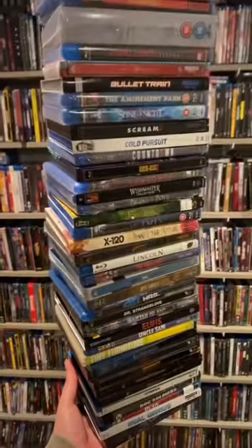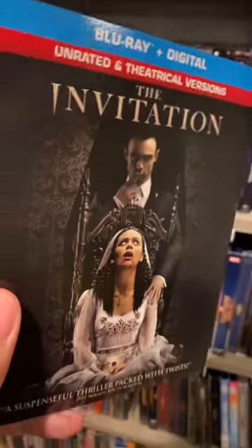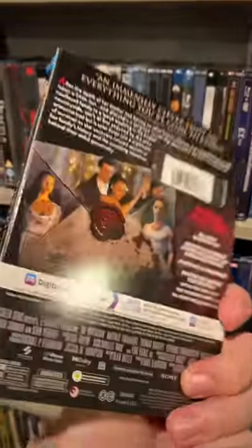What have I done? This stack is just going and going and it's so heavy. Let's start putting them away with The Invitation, out now from Sony Pictures. I've seen the trailer, I've wanted to watch the movie, and I'm glad I own it. I'm able to check it out now.